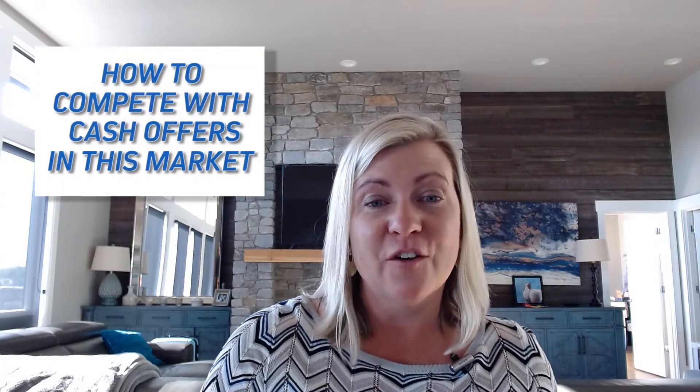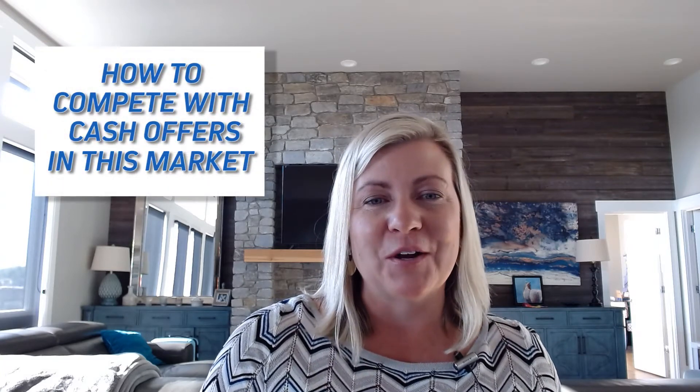Hey, hey everybody, it's Kelly Lang here with the RE-MAX Gateway, beautiful Anacortes, Oak Harbor, Washington. And I wanted to cover tips on how to compete with cash offers in a hot seller's market.